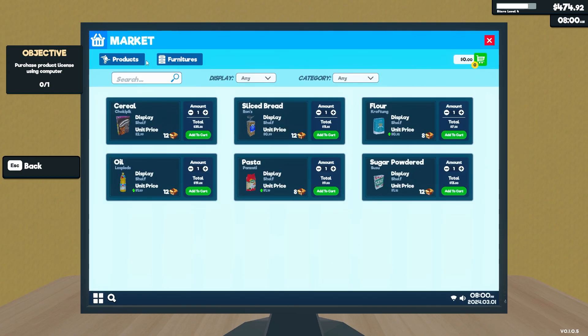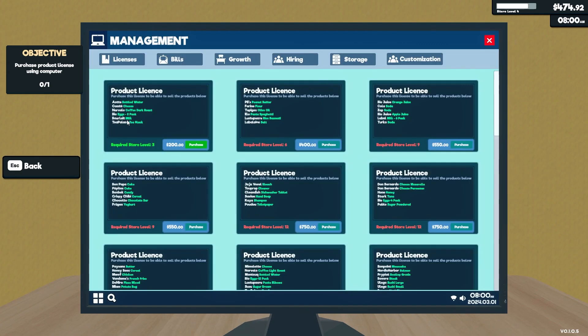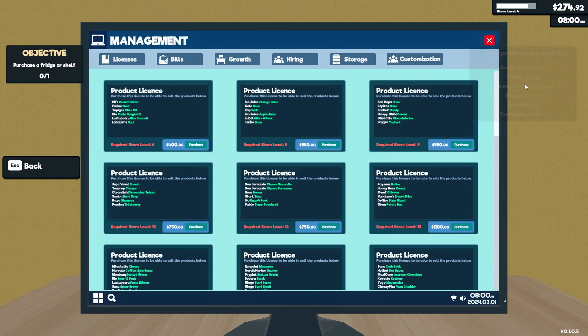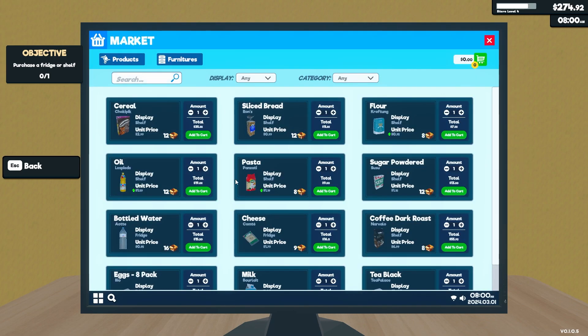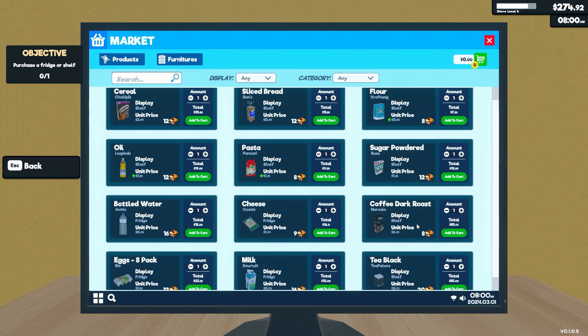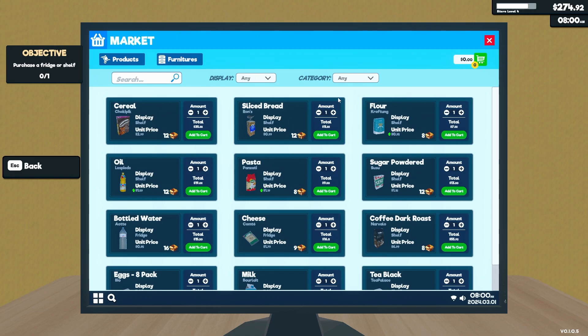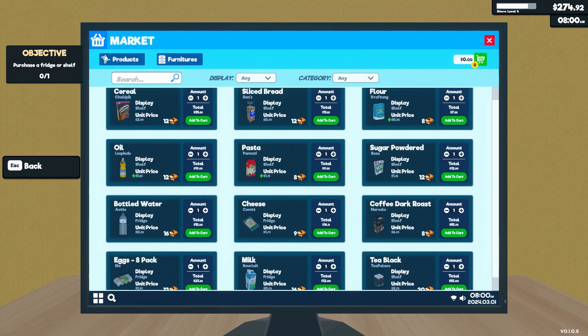I'm guessing the computer is here. New product license available — okay, so I can sell more items. Coming out of that and going into the store options — there are quite a lot of new products available like coffee, tea, water. These are the originals and these are the new items I can unlock.